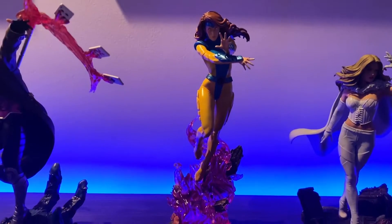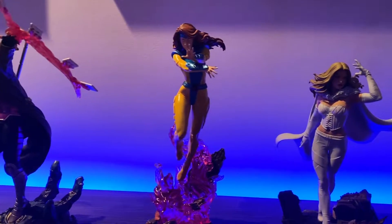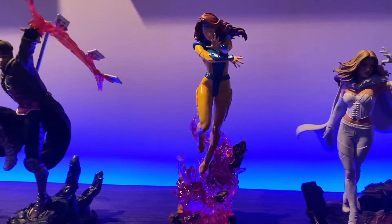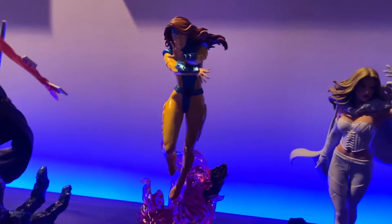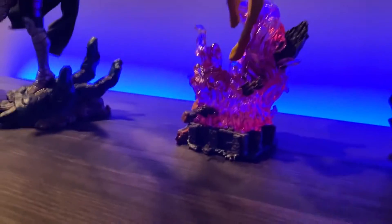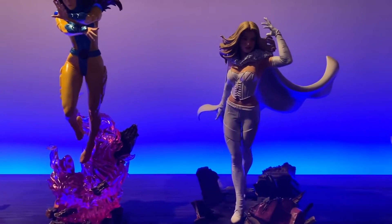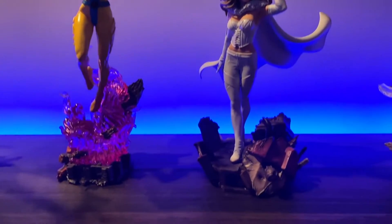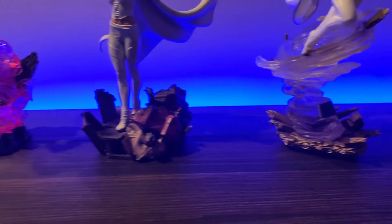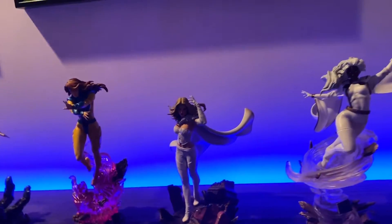Then we have Jean Grey herself in her X-Men Jim Lee costume — I thought it was her X-Factor costume but that's red. This one is very cool. I like the pose and the psionic pink energy translucent effect they have going there. My favorite character of course — Emma Frost, the White Queen — doing a little psychic hand movement. Their bases are all like this rebel from a Sentinel attack on the mansion. It's very cool. Emma looks like a bamf.